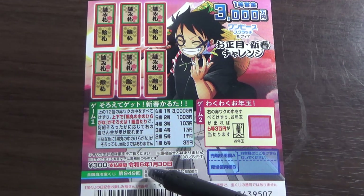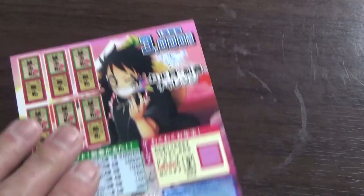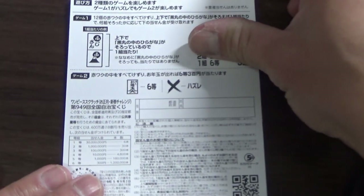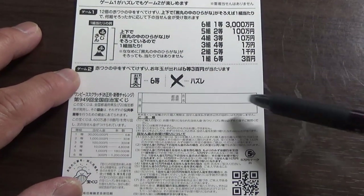You have until January 30th, Rewa six — that is 2024 — to claim your prize. Quickly looking at the back. Here is a breakdown of the prizes, and the rules in Japanese.